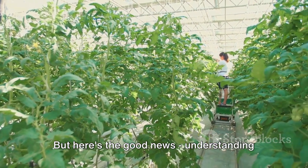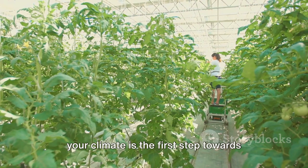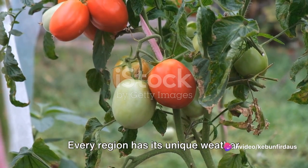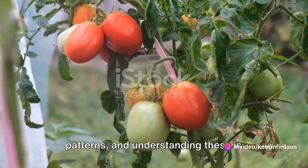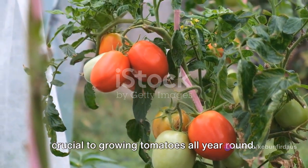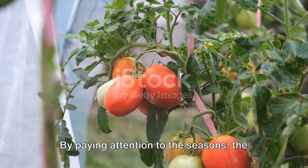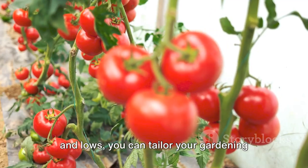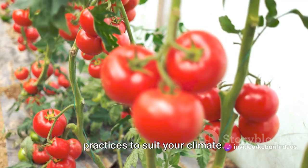But here's the good news: understanding your climate is the first step towards overcoming these challenges. Every region has its unique weather patterns, and understanding these is crucial to growing tomatoes all year round. By paying attention to the seasons, the rainfall patterns, and the temperature highs and lows, you can tailor your gardening practices to suit your climate.